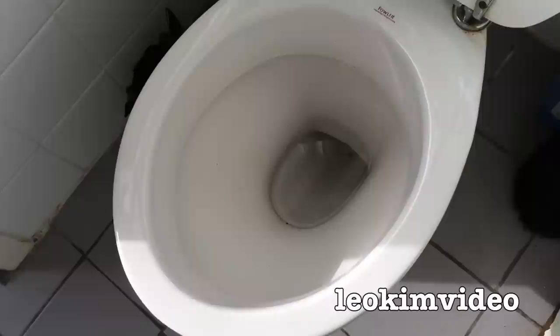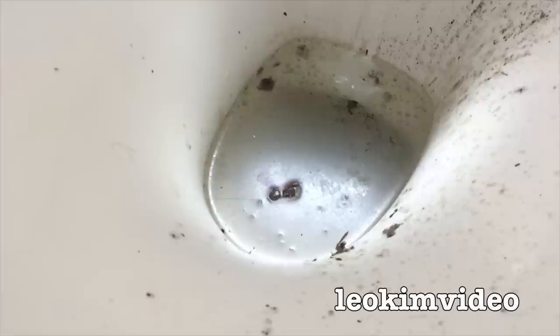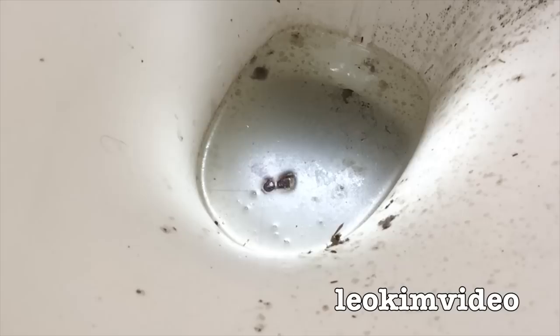Oh, let's have a flushing finale. Okay, let's do a slow motion flash. Bye bye cockroach, see you later.